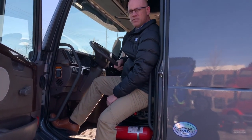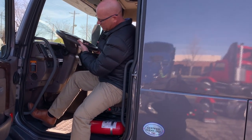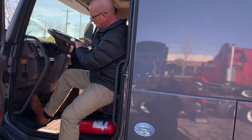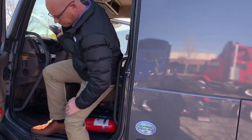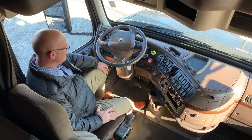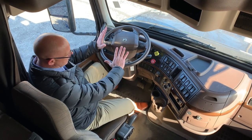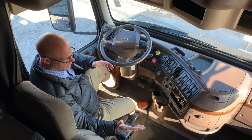What we call an infinite tilt and telescopic steering column — wherever I set this and let off the handle, it's going to stay. Inside the Volvo truck now: going to the tilt and tele, typically when I get in and I have it set up, it is very easy for me to get in.